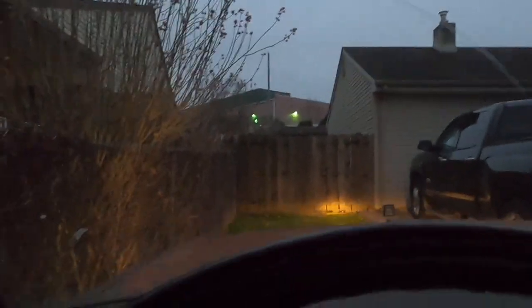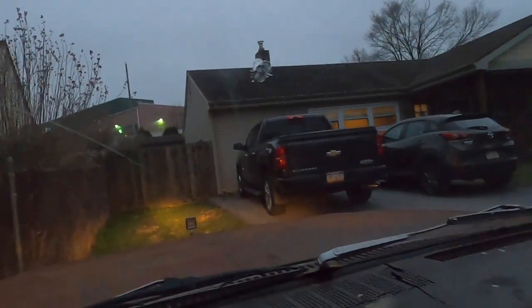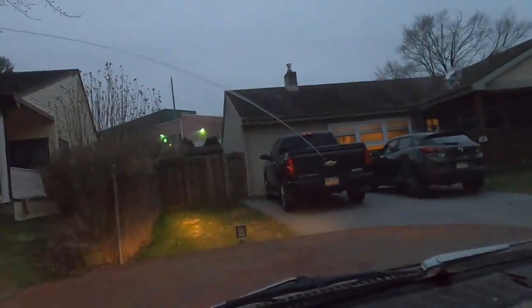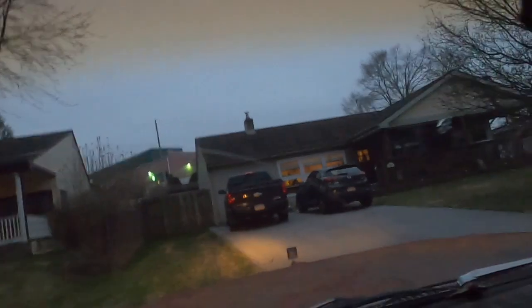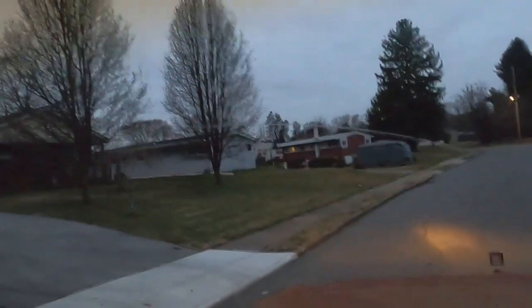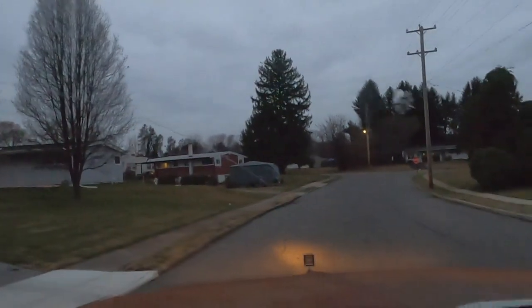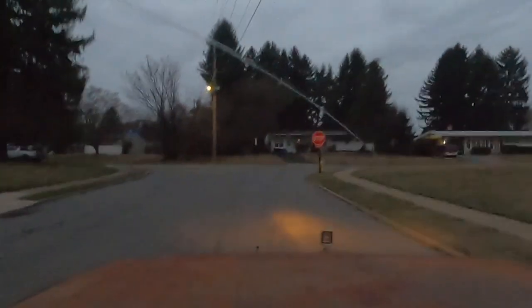We got a full tank — we put gas in. It's got dual tanks but we only have the passenger side tank right now. The driver's side has a leak so it's emptied out. I'm gonna work on getting another tank for it.